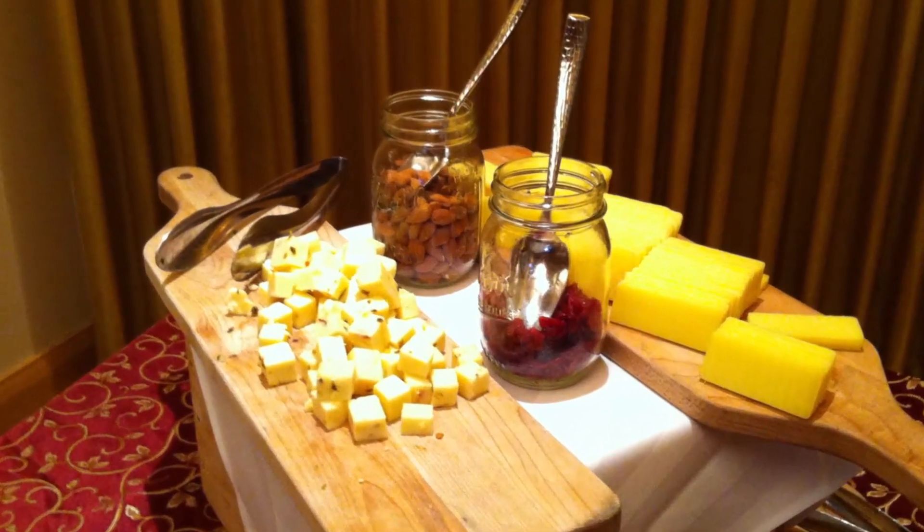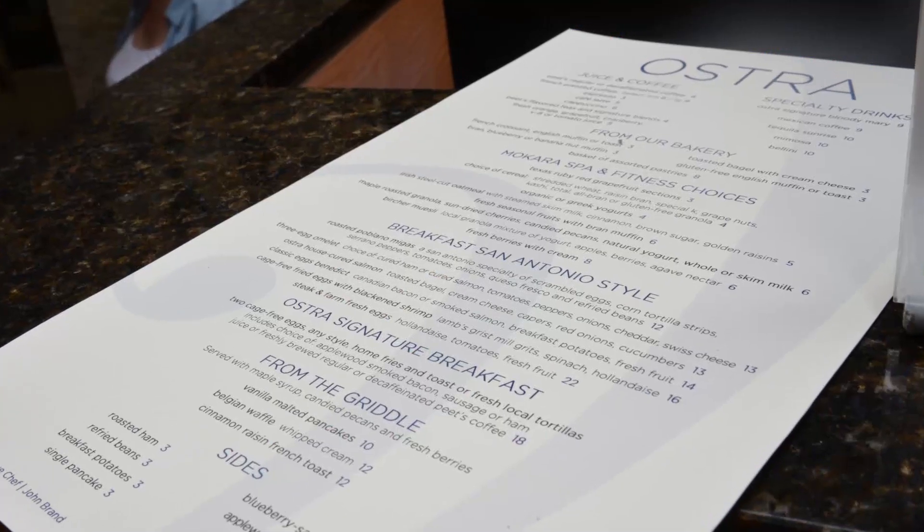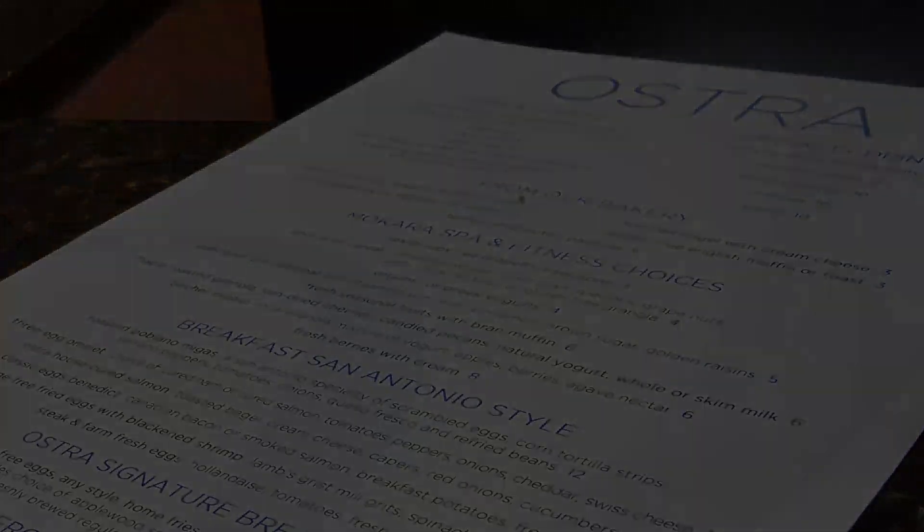The buffet offers things like cheeses and grains and cereals, pastries, and of course you can order things off the grill. Thanks for joining us today here in San Antonio on the Riverwalk. If you like what you saw, subscribe to our channel and check out all our other videos as well.